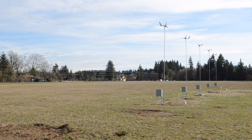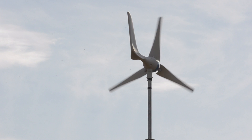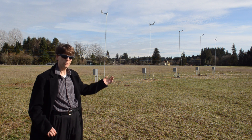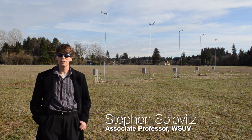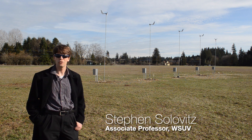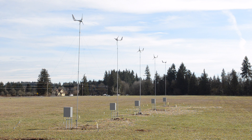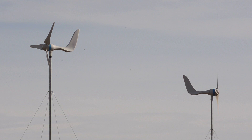My name is Steve Solovitz. I'm an associate professor of mechanical engineering here at Washington State, Vancouver. We're here today as part of our renewable energy course — we have installed some wind turbines and have a mini wind farm on the WSU campus to allow students to directly examine some real renewable energy technology.